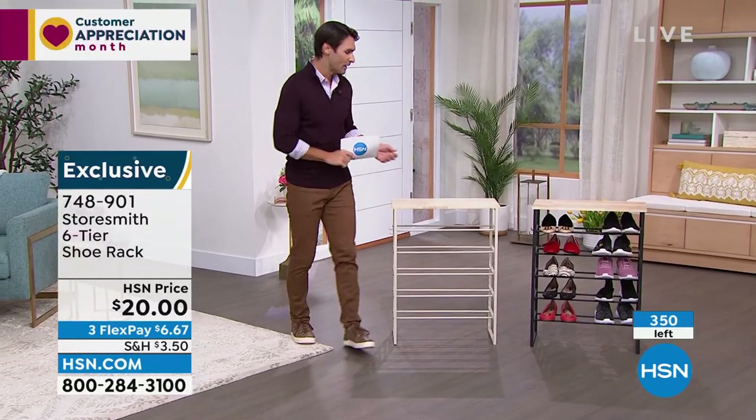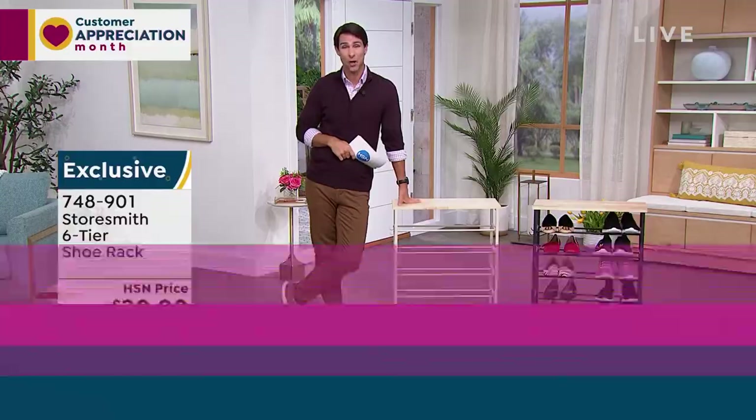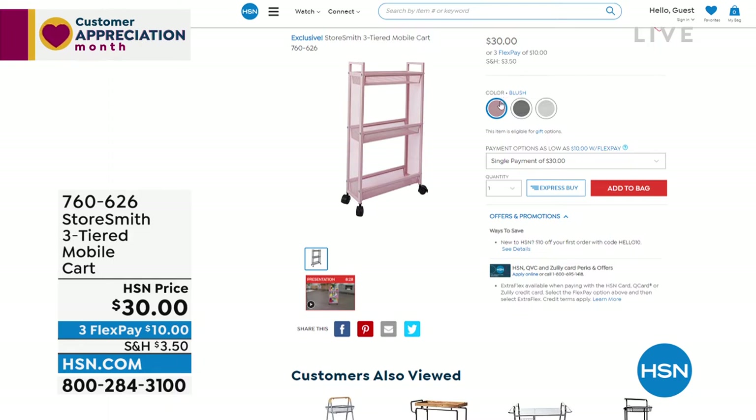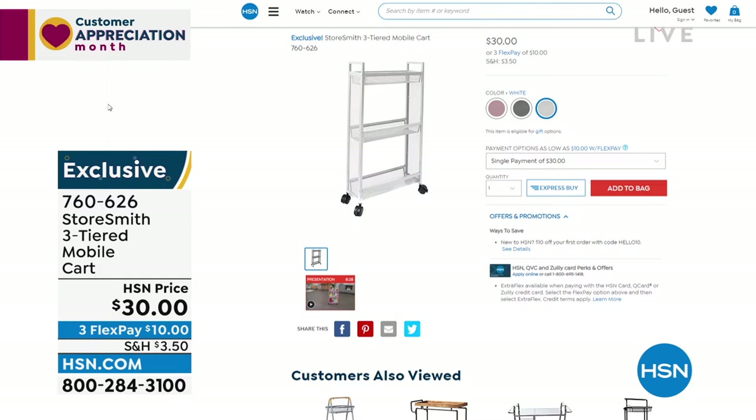Three hundred fifty left and counting. Before we move on, reminder on the slim cart: three colors — blush, gray, and white. Only comes about five and a half inches off the wall. Perfect for bathroom, laundry room, or mud room. Fewer than 800 in white. Not plastic — sturdy steel with a close-knit mesh so you can see everything but nothing falls through.